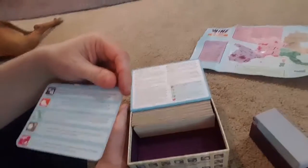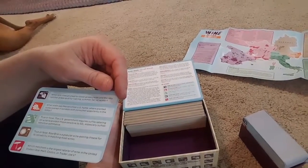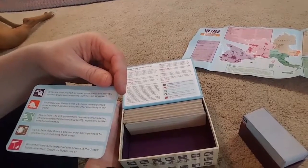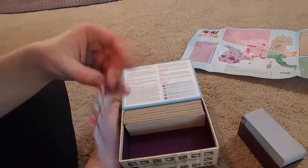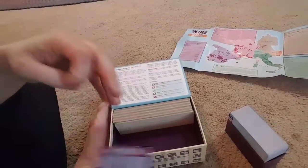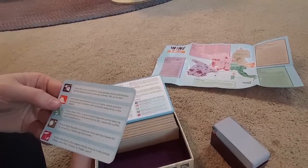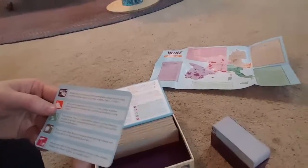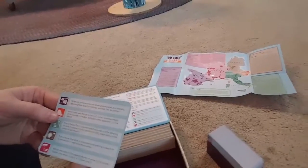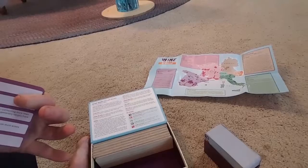Here's an example trivia card: 'When are vines pruned for lower grape yields and thereby optimal grape quality — spring, summer, fall, or winter?' The answer is winter. Another one: 'What state was Merlot's first US home, where planted acres soared in tandem with consumer popularity in the 90s?' I already know that one — California.